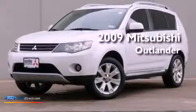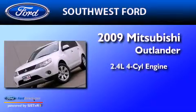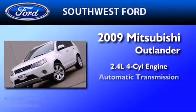This is a 2009 Mitsubishi Outlander. It features a 2.4-liter four-cylinder engine and an automatic transmission.